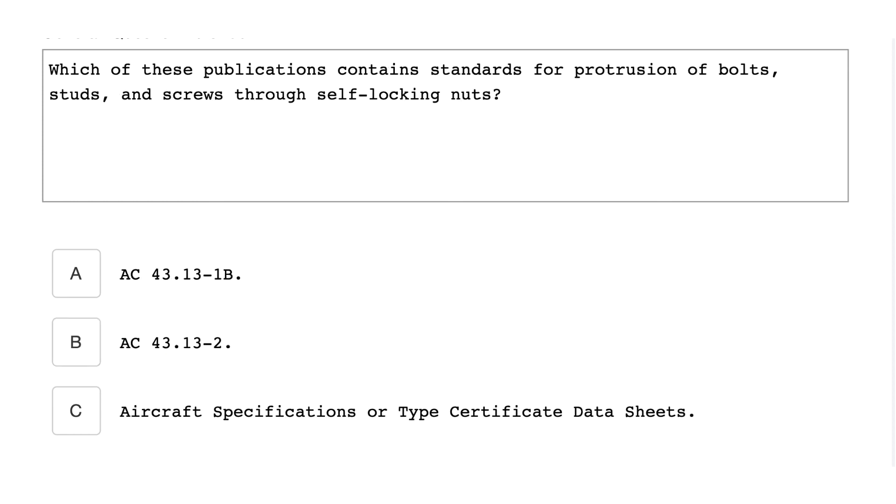Which of the publications contains standards for protrusion of bolts, studs, and screws through self-locking nuts? Advisory Circular AC 43.13-1B.